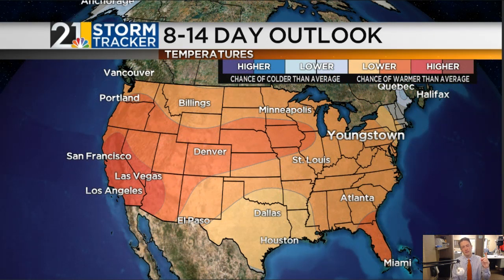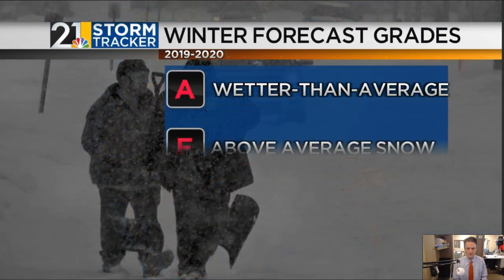Beyond the first half of next week — the second half of next week and beyond — I think the nation is going to be flooded with mild Pacific air, and this may be the case for a lot of the first half of November. The first couple of days of November look pretty chilly, but beyond that, a milder regime looks to set in across much of the country, coming as a relief to those who have not enjoyed the late October chill.